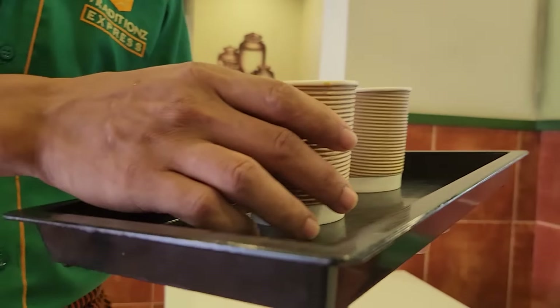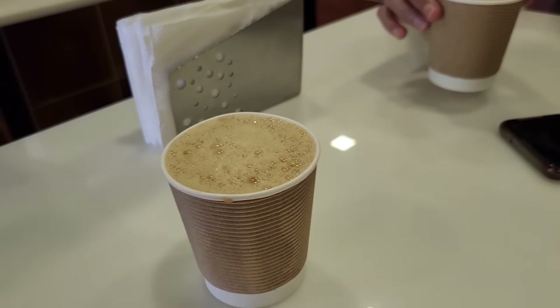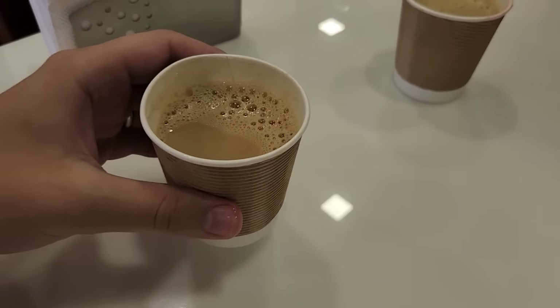We got our filter coffee here. Delicious Kerala filter coffee! Cheers. It sort of reminds me of Vietnamese coffee. It's milk and pretty sweet. It's pretty good.